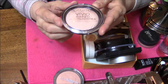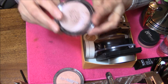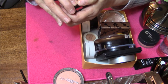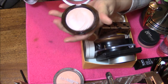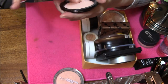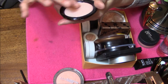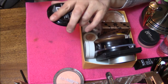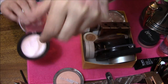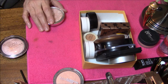Next is my Makeup Revolution Vivid Baked Highlighter in Peach Lights. This one's more of a peachy color and it doesn't show up like a pink. This is what it looks like — very pretty packaging. You can tell it's not as nice and smooth and soft. Sorry about that, I just went out to eat with my mother and now I'm having a sneezing fit.